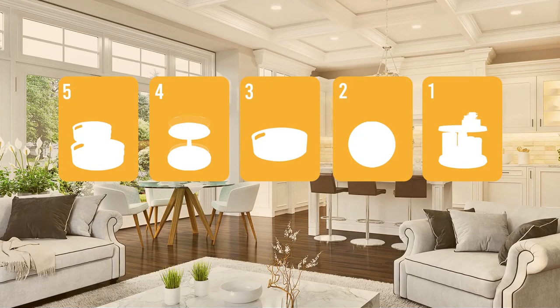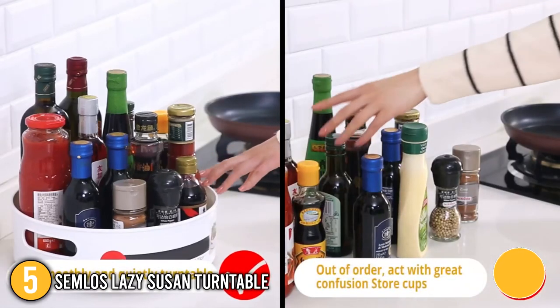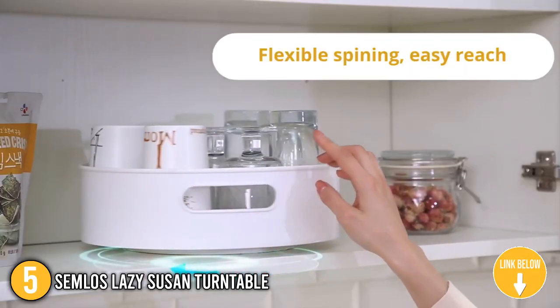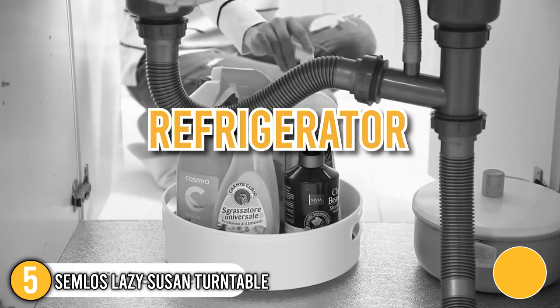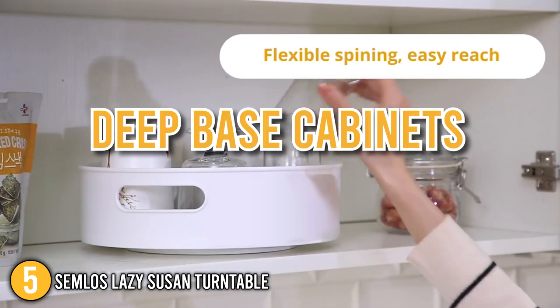The rotating lazy susan turntable coming in at number 5 on our list is the Semlos Lazy Susan Turntable. This pantry lazy susan glides easily, allowing goods to be reached even when they're stored on higher shelves. You can use it inside bathroom cabinets, beneath the sink, in the kitchen, and in the refrigerator to optimize storage space, especially in corner cabinets and deep-based cabinets.